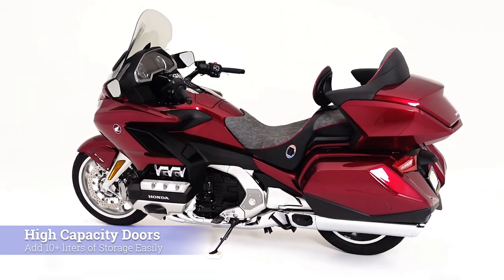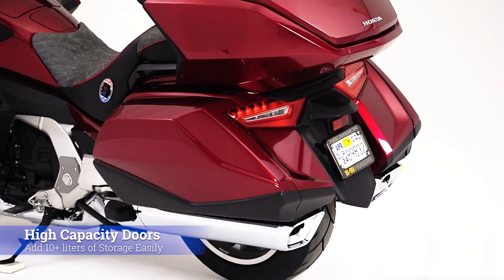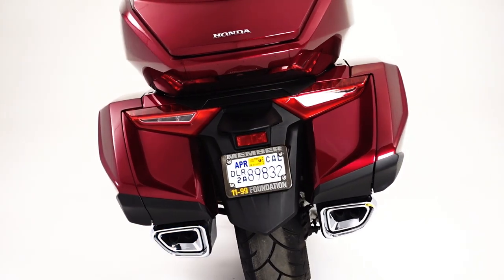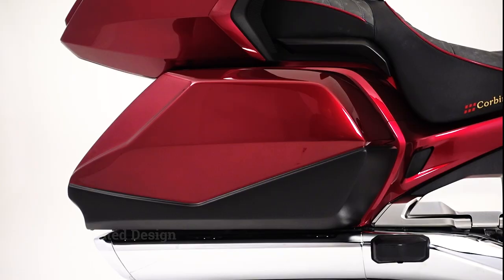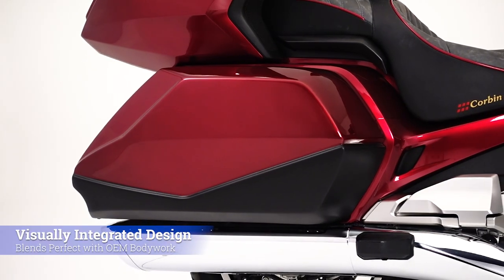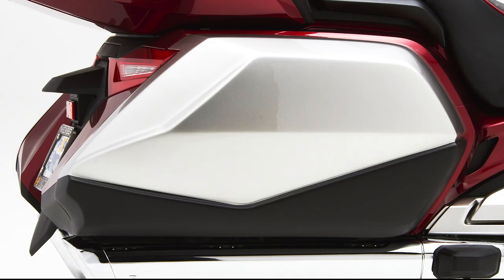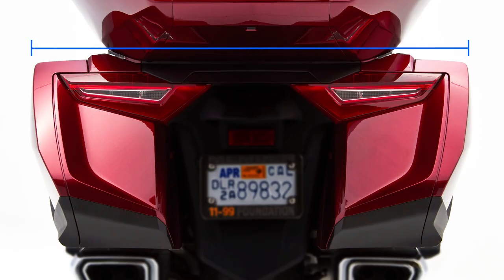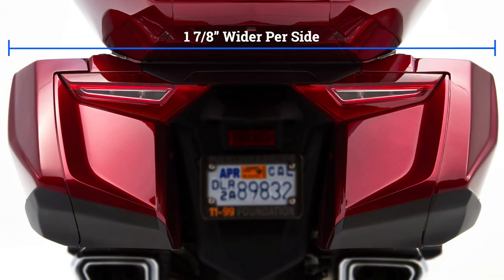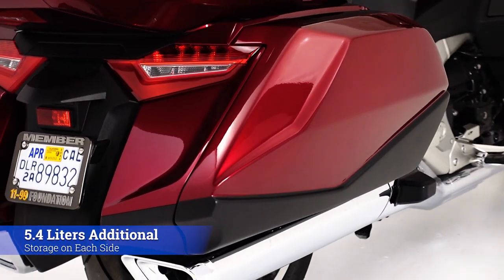Corbin's high-capacity saddlebag doors for the Goldwing 1800 add more than 10 liters of storage to your Goldwing saddlebags easily and effectively. Our saddlebag doors blend so well visually with the Goldwing bodywork that we had to paint one a different color for some of these pics or you wouldn't even notice it's there. Yet on each side, the door is nearly 2 inches wider than stock, which gives an additional 5.4 liters of storage on each side.